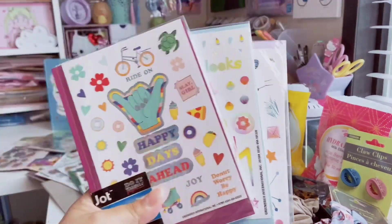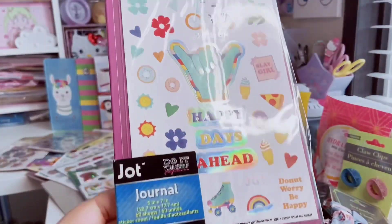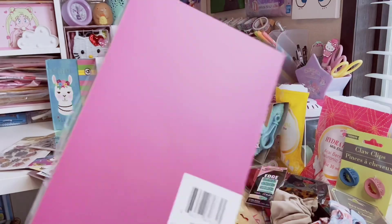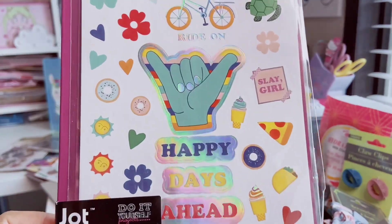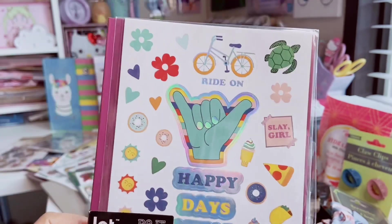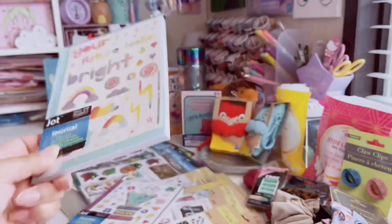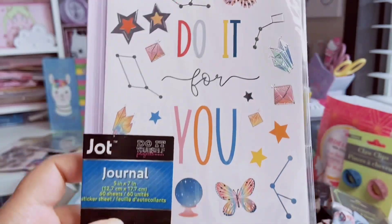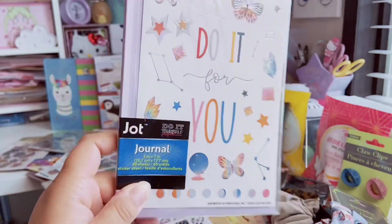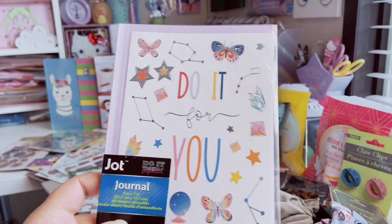The next three are little Jot basic journals you can decorate yourself — they come with sticker sheets and you get 60 sheets. There's a magenta one with a sticker sheet that gives me 70s vibes with stripes and colors. A beautiful turquoise one has rainbows, clouds, and tons of holographic foiling. The last is a light lavender with 'Do It For You,' a magic crystal ball, butterflies, and silver foiling. I always take the sticker sheets out for other projects.